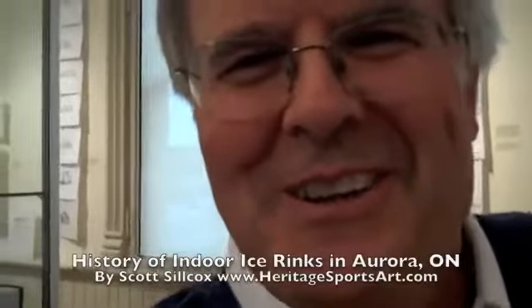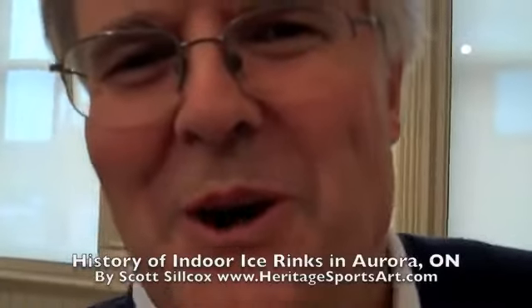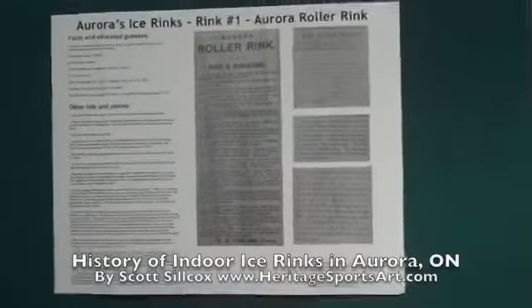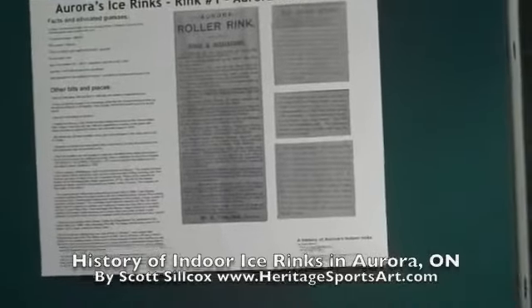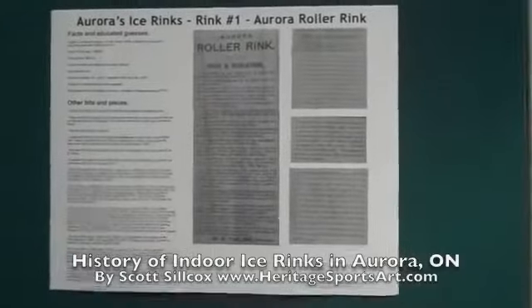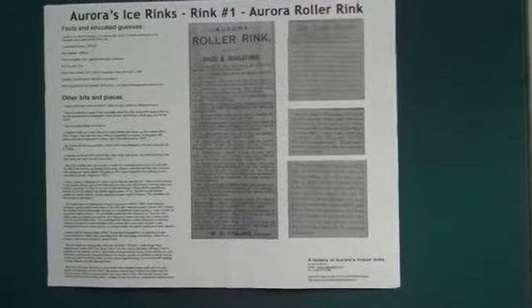Hi everybody, my name is Scott Silcox and I'm from Aurora, Ontario. I just have a quick little story to tell you about Aurora hockey rinks. In the fall of 2011 I had a fun little art show held in Aurora at the Aurora Cultural Centre called Score — it's kind of a celebration of sports, art, history and heritage. Part of the show, I thought I'd do a little history on the six indoor ice rinks that Aurora's had in its history.